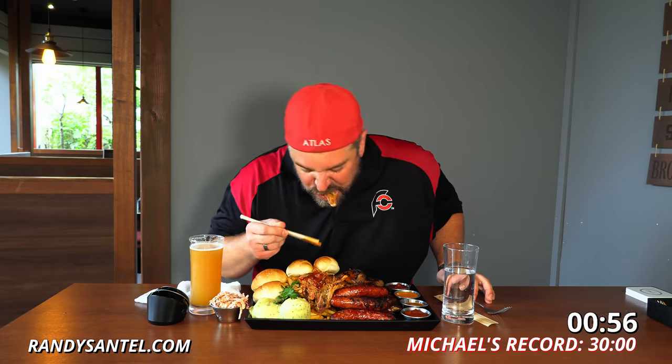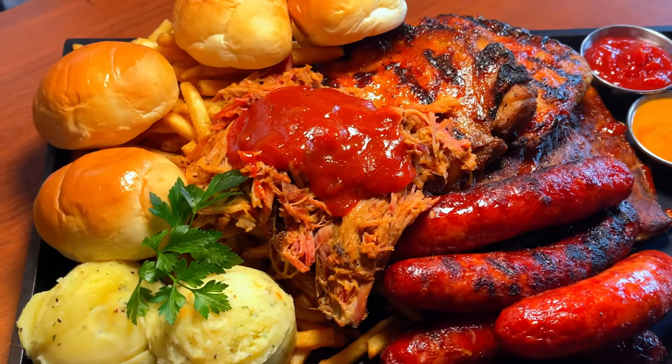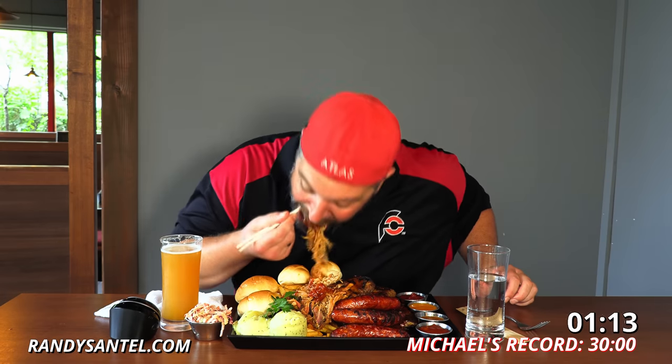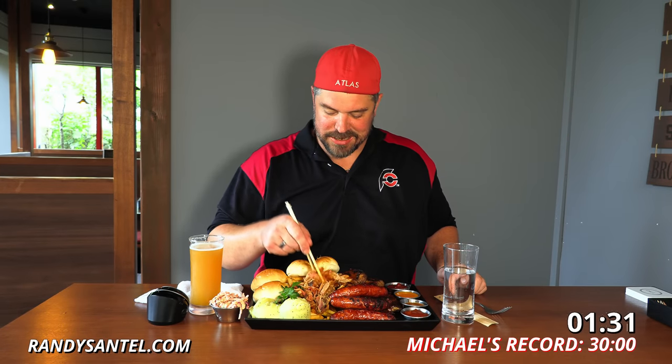My very first time eating pulled pork with chopsticks — this shouldn't be too bad. The pulled pork is smoked with love for 10 hours. Actually, two different employees I've talked to so far said this was their favorite meat here. Barbecue restaurants need to serve this in the United States — this should be a thing.